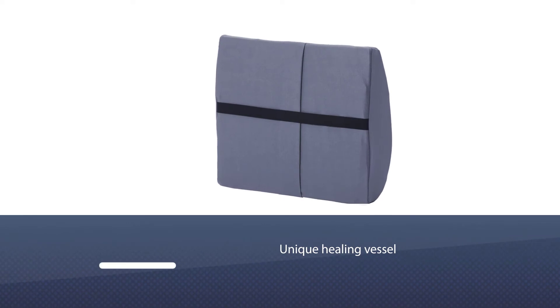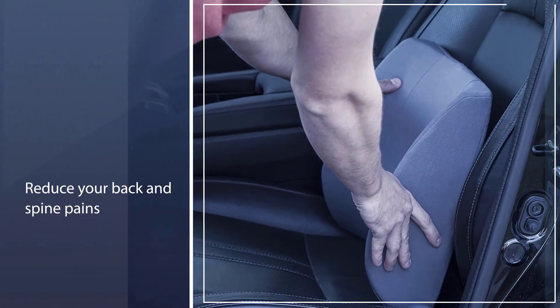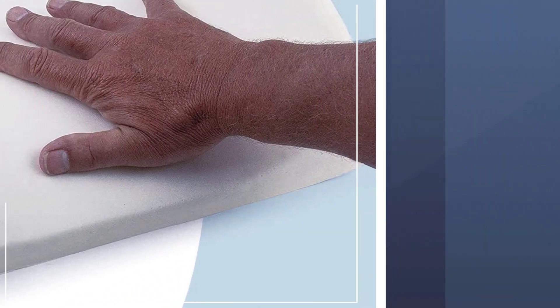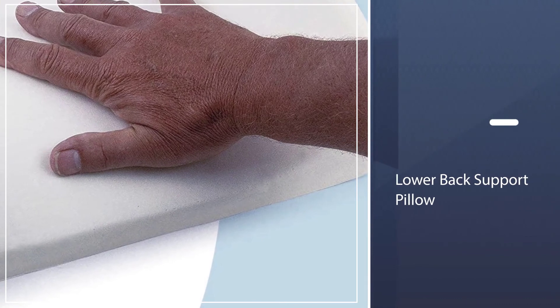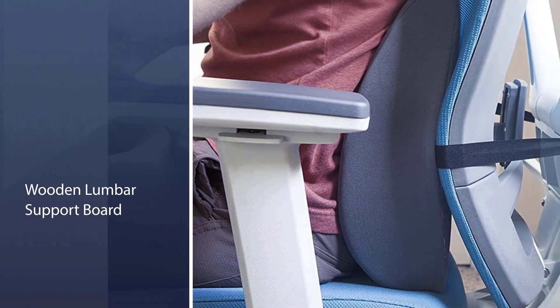Number 4: DMI Lumbar Support Pillow. What better way to let your favorite chair become a unique healing vessel by attaching a Relaxa BAC to it? With such a support pillow, you can quickly transform any chair in your home into a more ergonomically accurate seating solution to help improve your overall posture and reduce your back and spine pains.